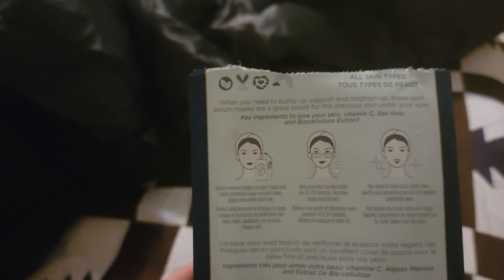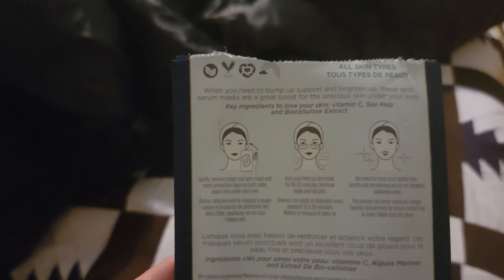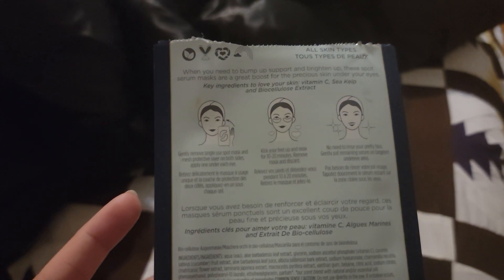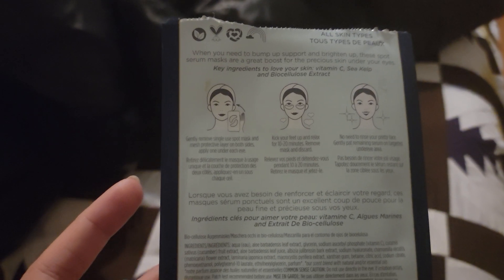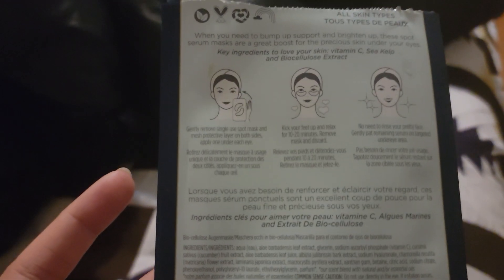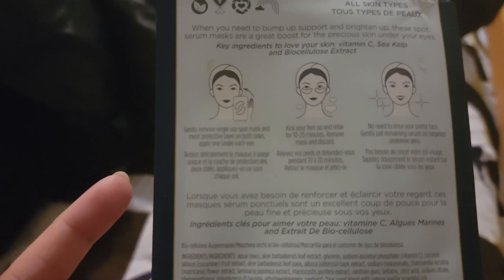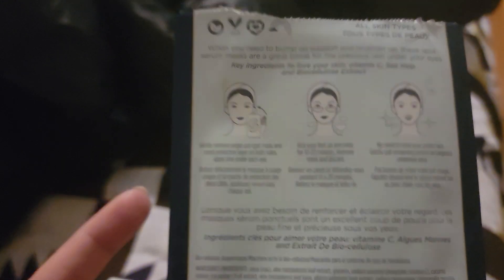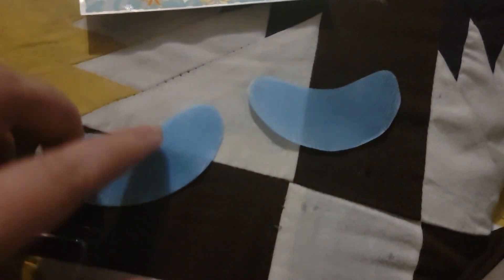Key ingredients are vitamin C, kelp, and biocellulose extract. You should be washing your face before doing it, then leave the patches on for 10 to 20 minutes, remove and discard — you don't need to rinse your face — and gently pat the marine serum on the target under-eye area.